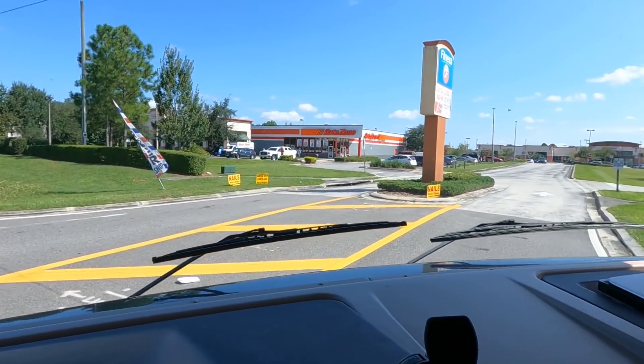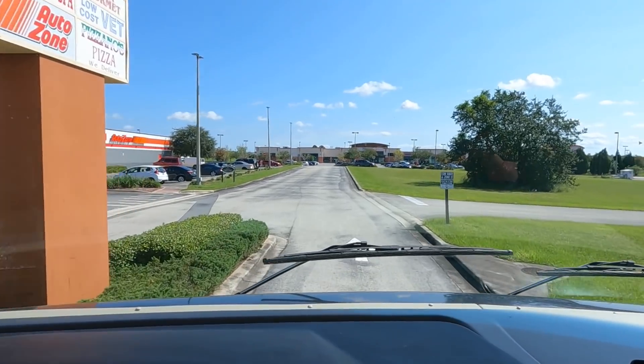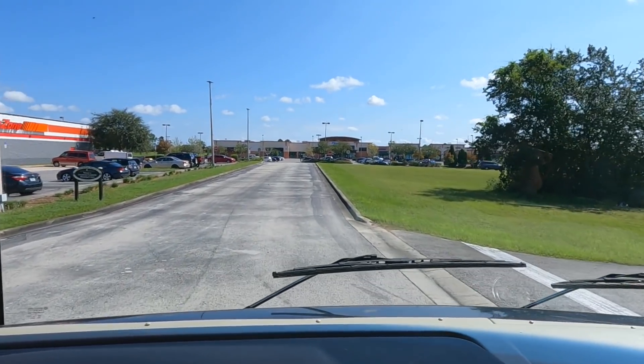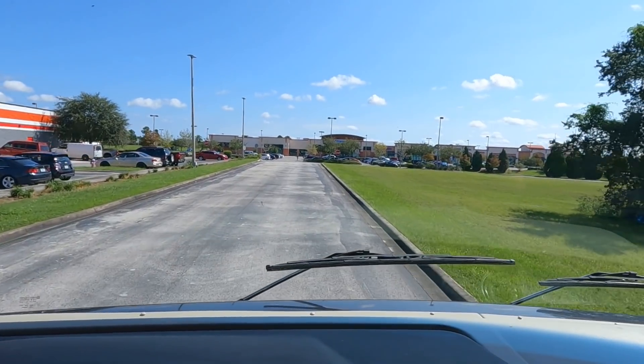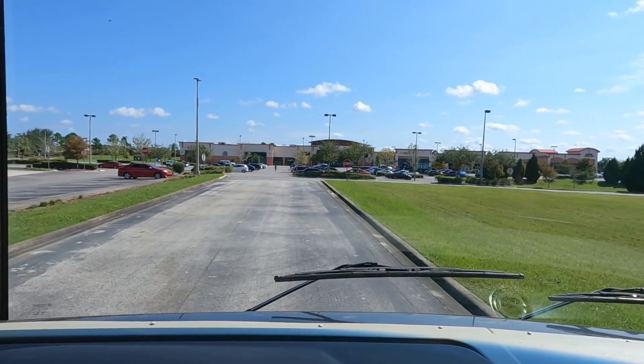When cornering, motorhomes are actually much, much easier than pulling a trailer. You do have to turn a little bit wide because you're long. However, you don't have anything trailing you that's going to really cut the corner. So when you turn, you just want to keep an eye on your back corners.